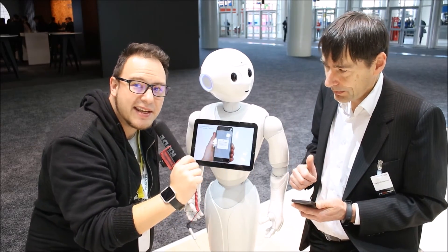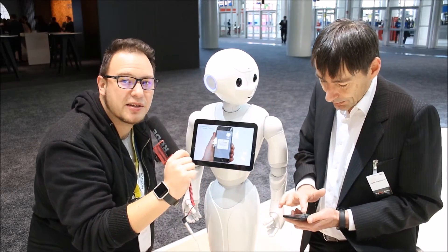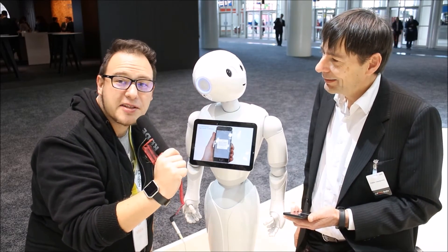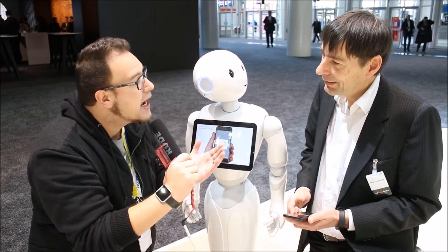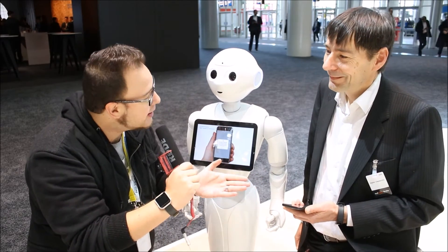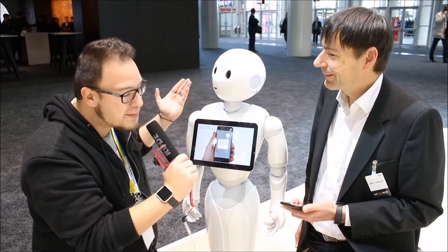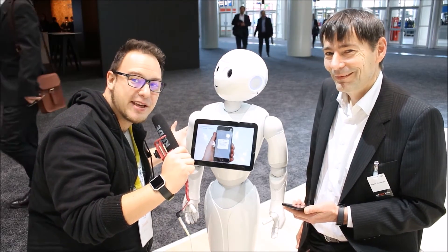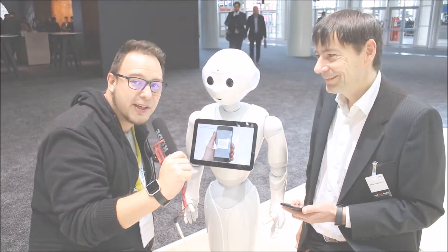So this is the Internet of Things in action right here at Cibit 2017. I'm Daryl Lennington, thanks for checking out this video, and thank you Stefan for taking the time to show me Pepper, who's probably the cutest robot on the floor at Cibit 2017. I'll catch you guys in the next video. Cheers!